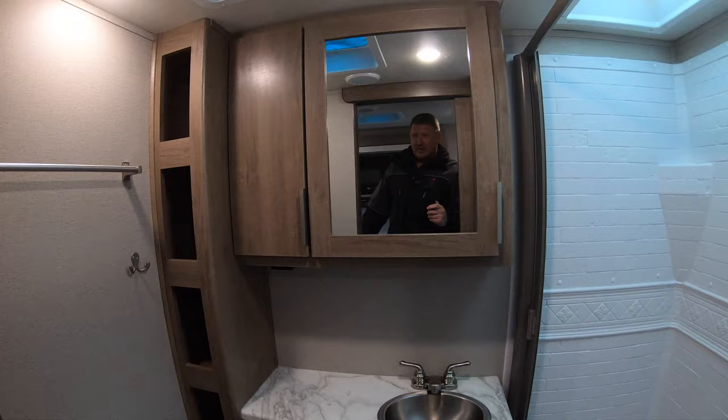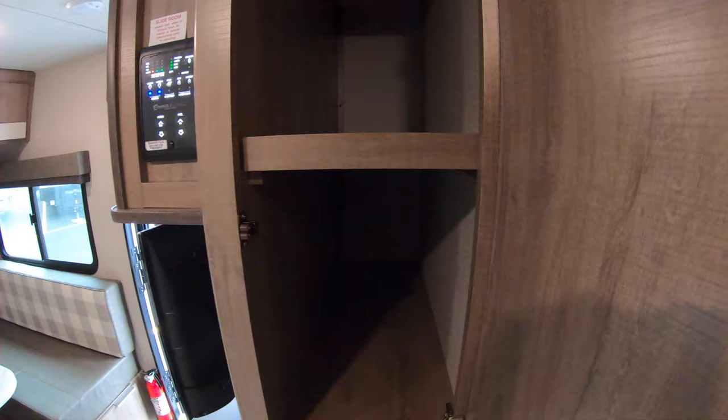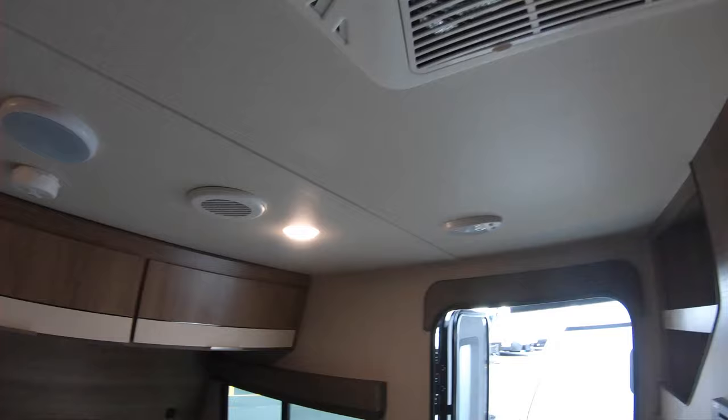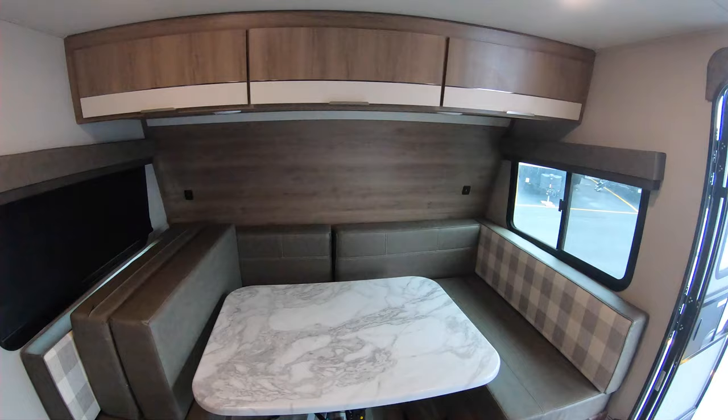It's a really spacious bathroom. Over here there are more cabinets — look how deep that cabinet is, just huge depth of cabinets. Then more drawers, and your control panel. You also have indoor speakers and centrally ducted air conditioning, all in this little space. It's amazing that you can fit all of this in here.